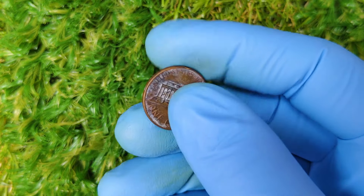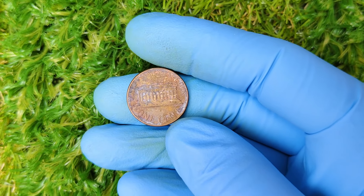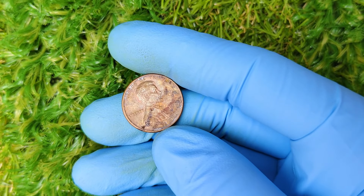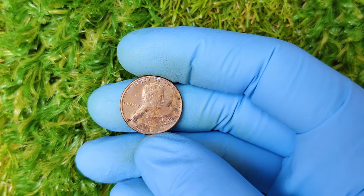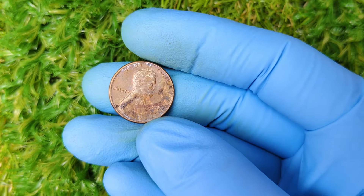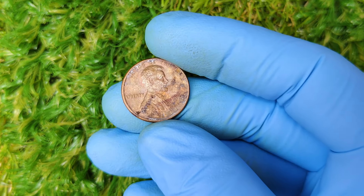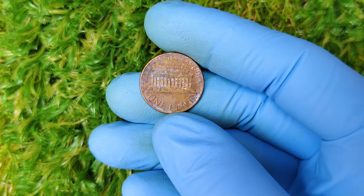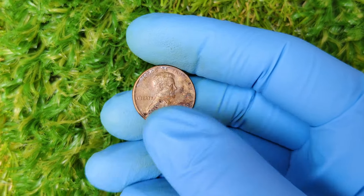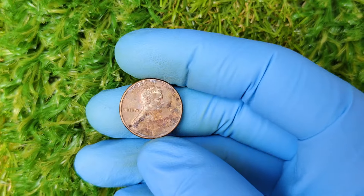Coins that are in mint state — meaning they have no wear, scratches, or damage — are always more valuable. Grading agencies like PCGS and NGC rate coins on a scale from 1 to 70, and if a 1977 D penny is found in MS67 or higher, it's considered extremely rare. One example is an MS67-plus graded 1977 D penny that sold at auction for $2,880. While this isn't exactly a million dollars, it's still way more than one cent. High-quality specimens or those with unusual errors are what collectors go crazy for.